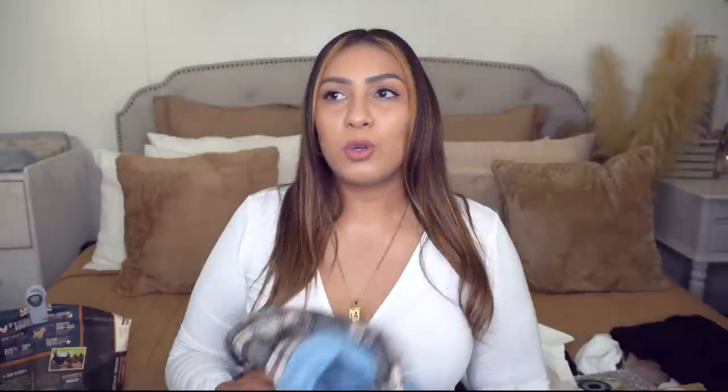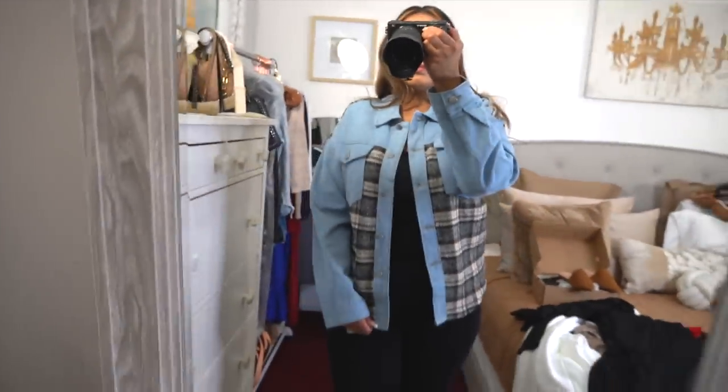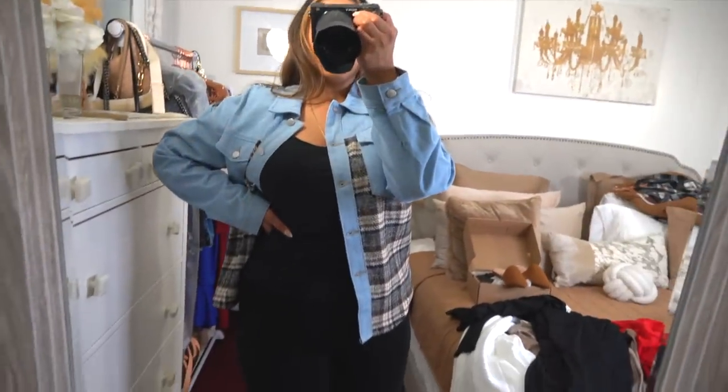Next up is another shacket — shirt jacket — and it's really cute. The only thing I'll say is I wish I had sized up one for it to be more oversized. If you want to button it closed, size up; if you're fine leaving it open, get your regular size. I love the contrasting plaid and denim detail — this part is a sweater material and this part is denim. A nice medium-weight fall piece.